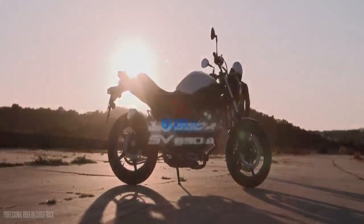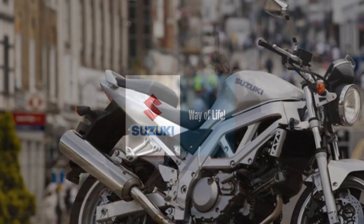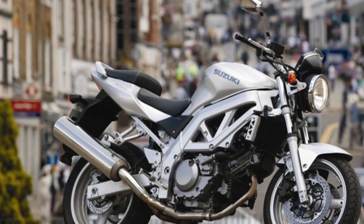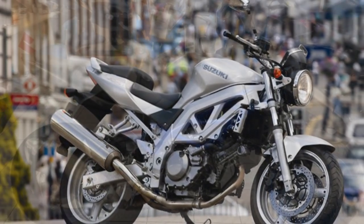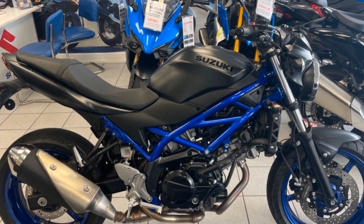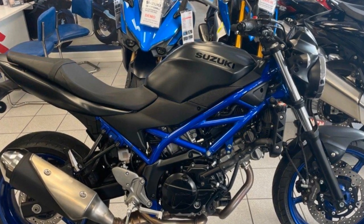Braking and Safety: Suzuki has equipped the SV650 with a reliable braking system, incorporating dual front discs and a single rear disc for effective stopping power. Additionally, it comes with an optional anti-lock braking system (ABS), enhancing safety by preventing wheel lock-up during emergency stops. This feature is particularly valuable for riders looking to improve their safety on the road.